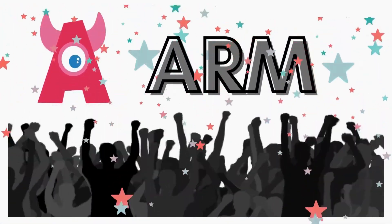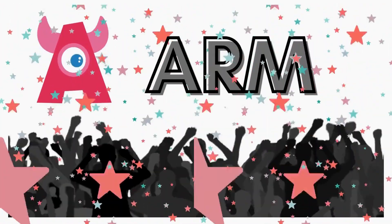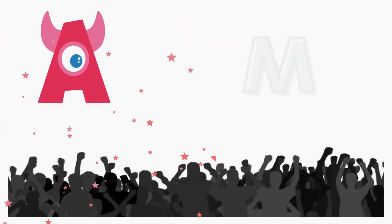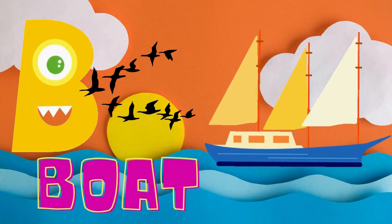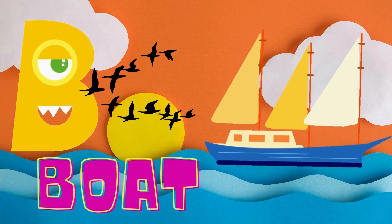A is for arm. Look at all the people waving arms in the air. A is for arm. B is for boat. On the water, a boat can float. B is for boat.